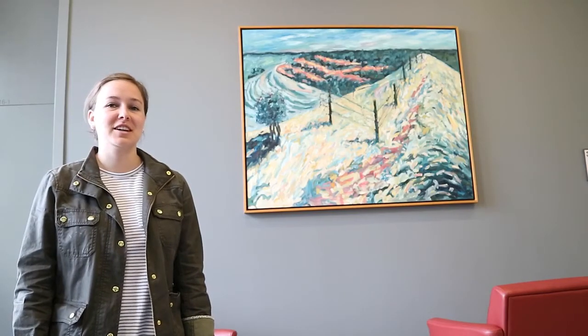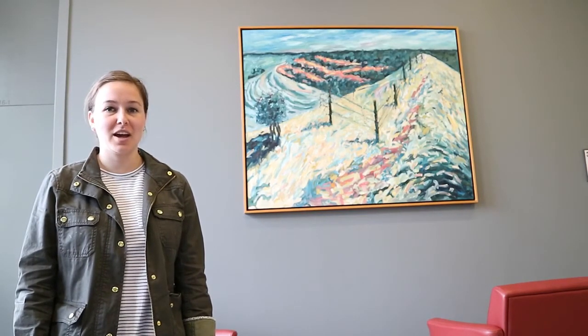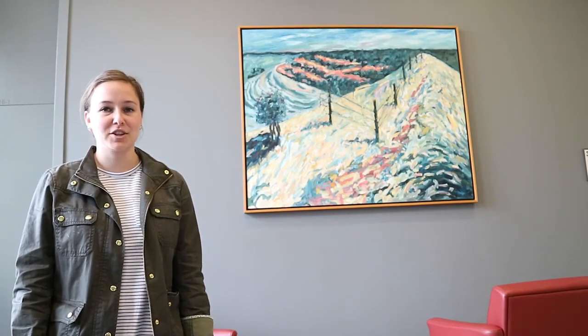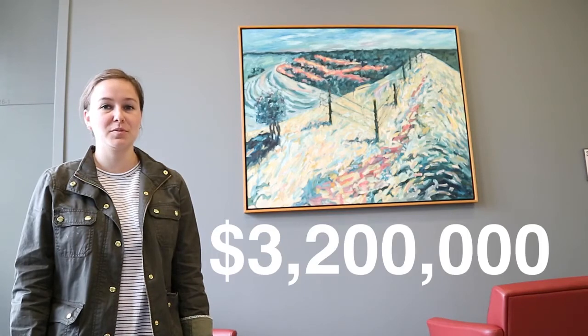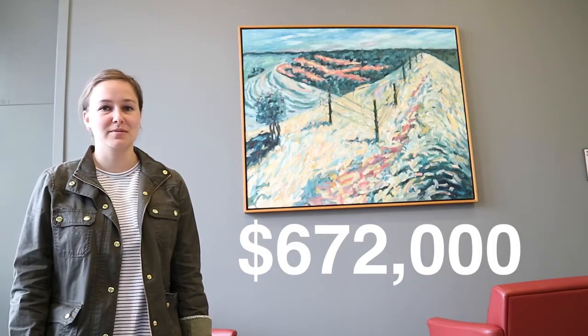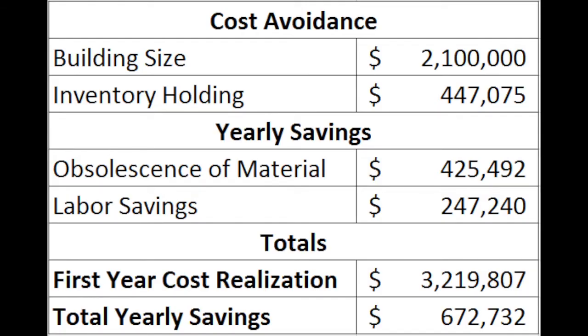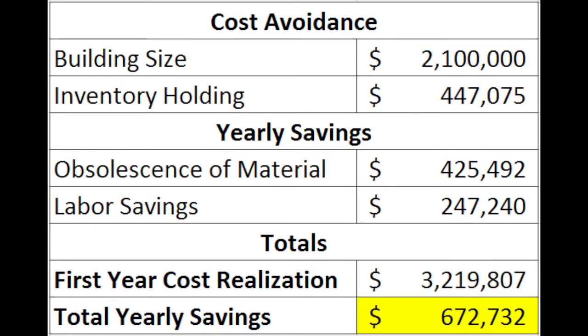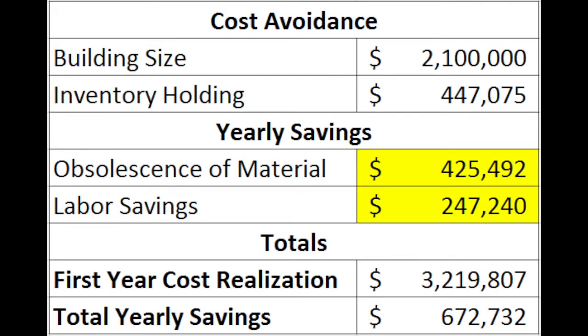By building a new facility, moving to a cellular layout, and moving to smaller batch sizes, Flex Steel will have the financial benefits of a first-year cost realization of $3.2 million and annual savings of $672,000. The first-year cost realization is achieved through the reduction of space requirements for the new facility and the reduction in inventory holding needs. The annual savings of about $672,000 is achieved through labor restructuring and the elimination of obsolescent events.